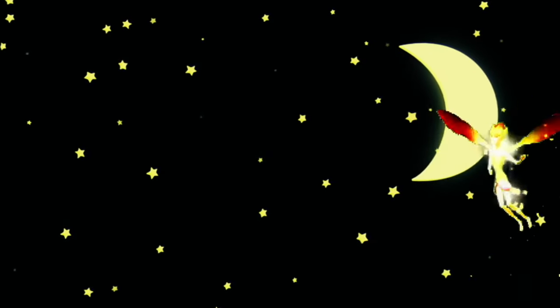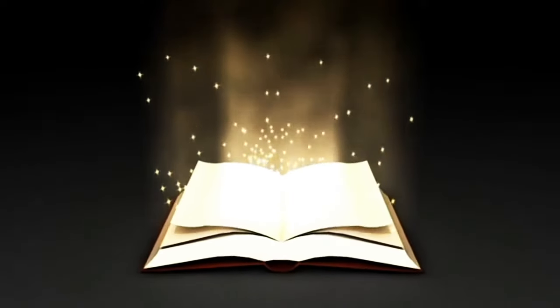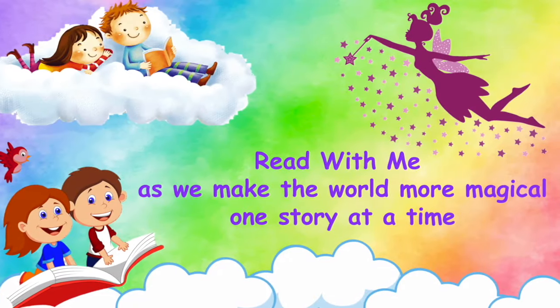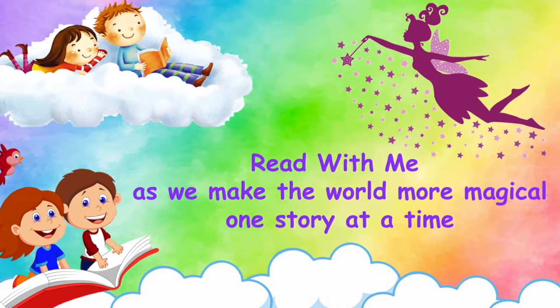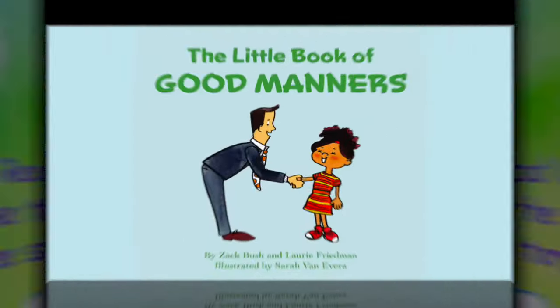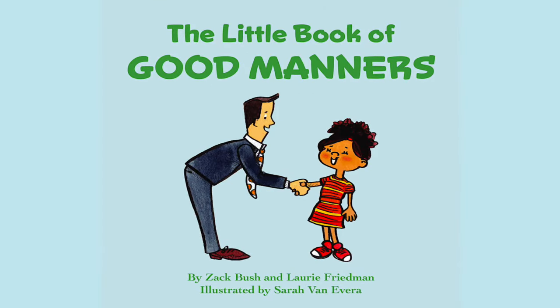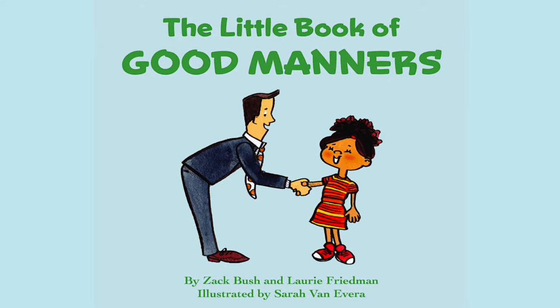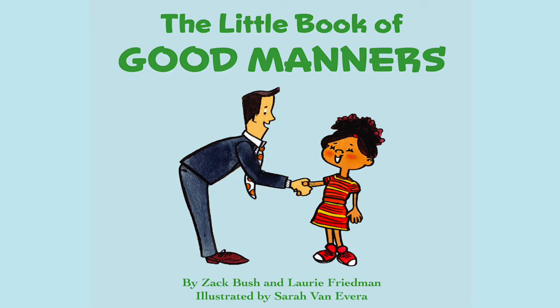Hey there! Are you ready for today's story? Let's go! My Bedtime Stories — read with me as we make the world more magical one story at a time. The Little Book of Good Manners, written by Zach Bush and Lori Friedman, illustrated by Sarah Van Evera.